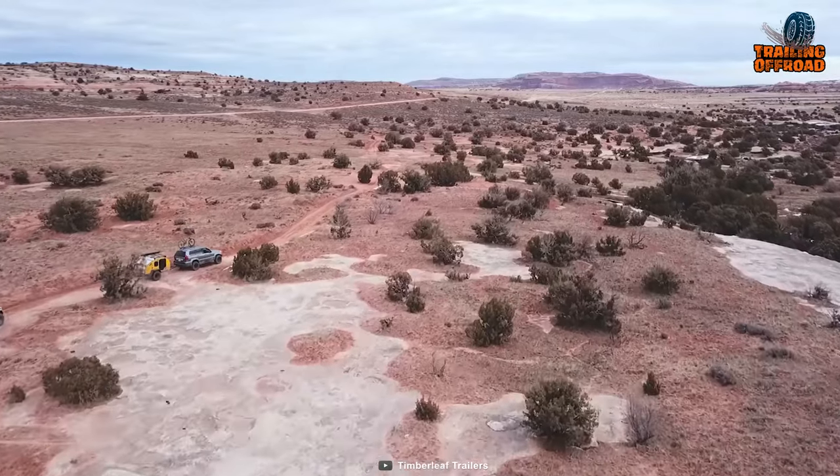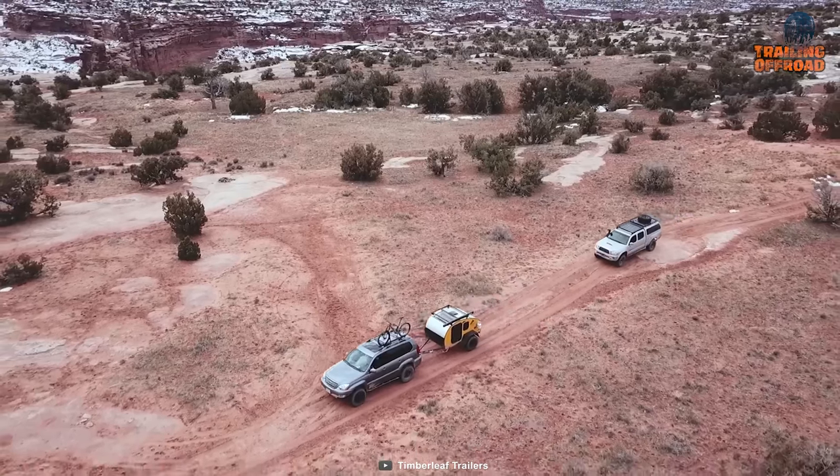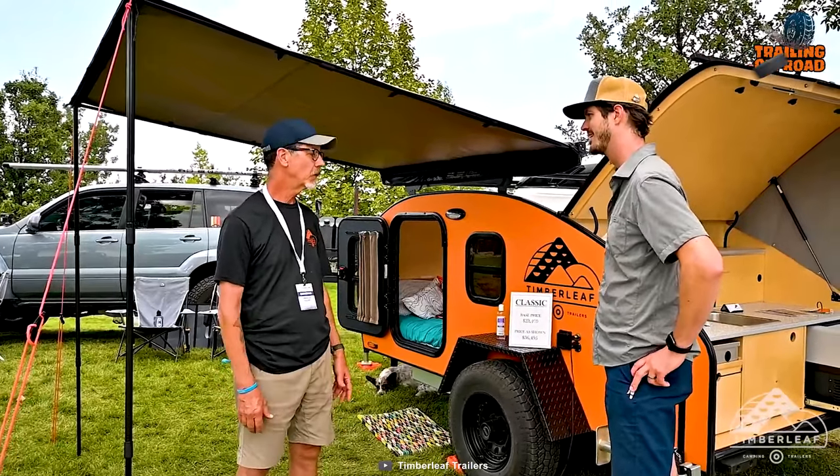In conclusion, the Timberleaf Pika Mini Camper Trailer embodies the spirit of off-road exploration in a compact and efficient package.